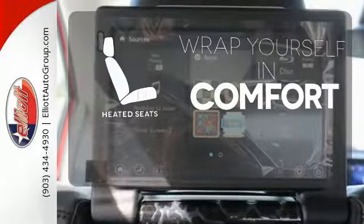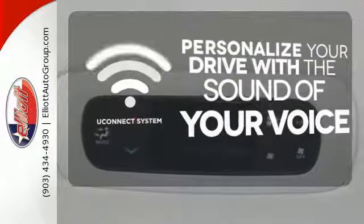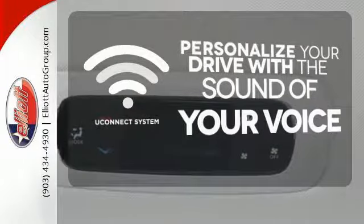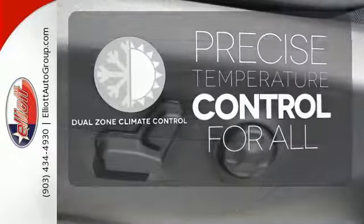Ward off the chills with the heated seats. The Uconnect system allows you to control your music, hands-free calling, and so much more with just the sound of your voice. No one will complain about the temperature with the Dual Zone Climate Control.